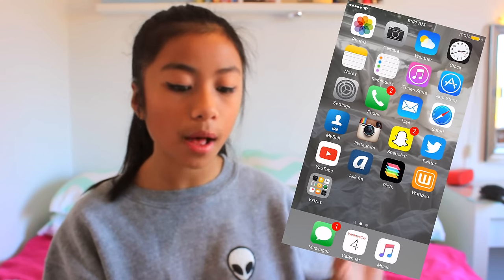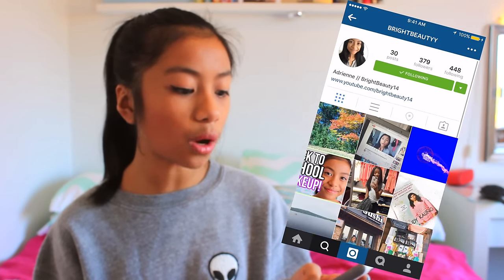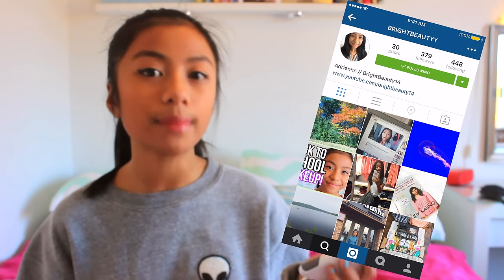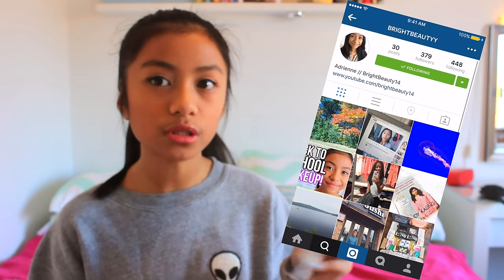On the first page I have most of the apps that just come with the phone — photos, camera, weather, clock, notes, reminders, and so on. Then when it gets to the apps I've downloaded myself, I have MyBelle because I'm with Belle for my provider. Then I have Instagram — you guys should definitely follow me. I have a public Instagram just for my YouTube called Bright Beauty with two Y's. I also have a personal Instagram but it's only for people I know personally, so I'm not going to share that. I have a good amount of pictures on there so you should definitely follow that.